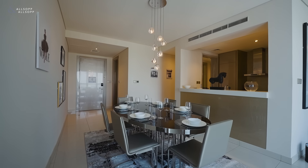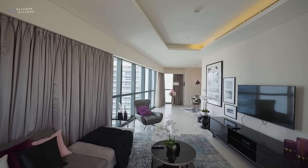Hi, I'm Kavian from Allsop and Allsop Real Estate. Let me show you around this stunning furnished two-bedroom property in Damac Tows by Paramount in the heart of Business Bay. Let's have a look around.